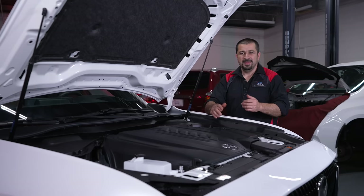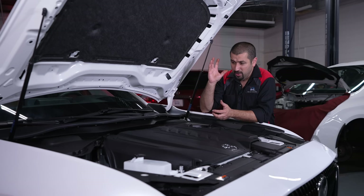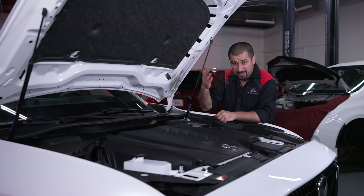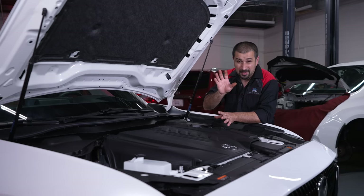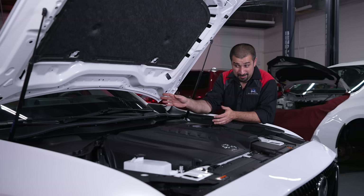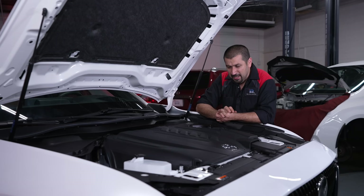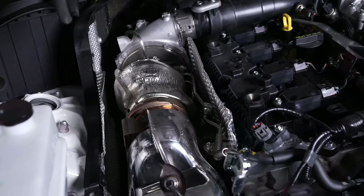This engine has variable valve timing on the intake using an electronic system: an electric motor drives the inner side of a gear — speed up to advance timing, slow down to retard it, match camshaft speed for base timing. This design sounds like a disaster waiting to happen but has proven fairly reliable. Except on this engine, because it's in the back and extremely difficult to access. On the exhaust side it's simple oil-operated — nothing fancy.